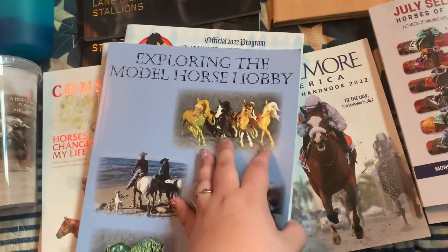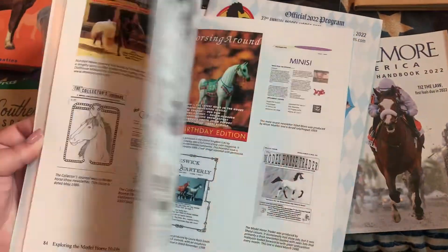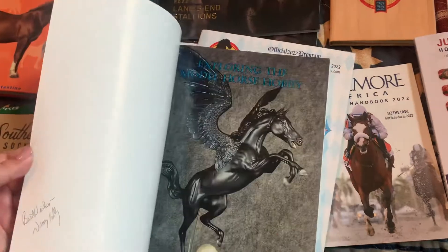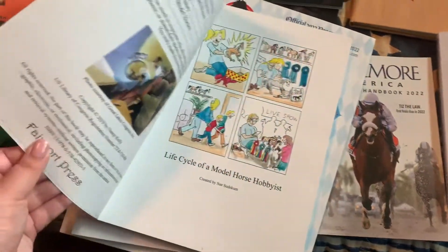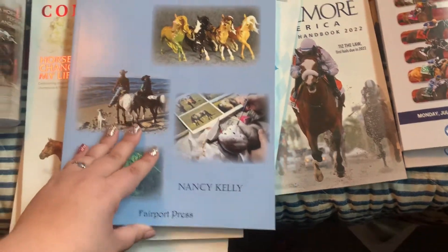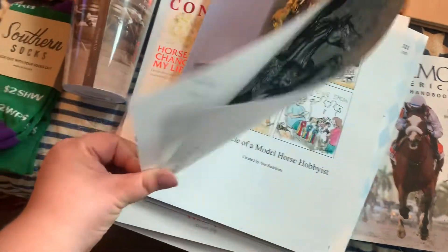This was free in the Clarion — it's 'Exploring the Model Horse Hobby' and it has all sorts of things about model horses. Looks like they're autographed too, which I didn't realize, so that's neat.